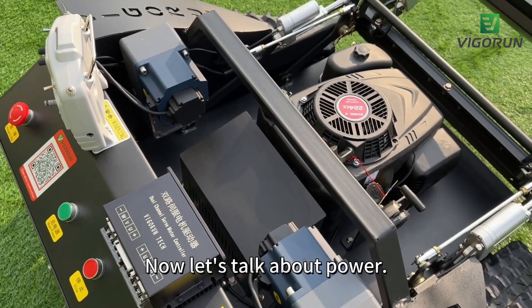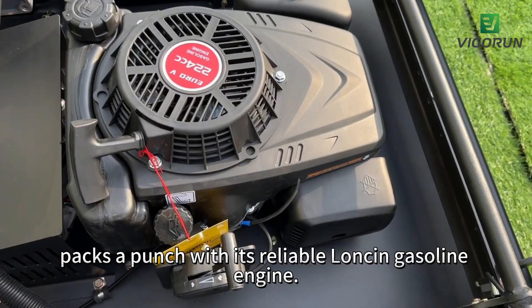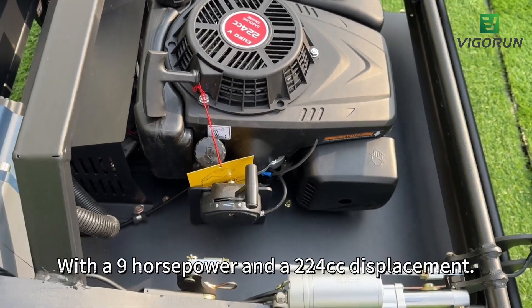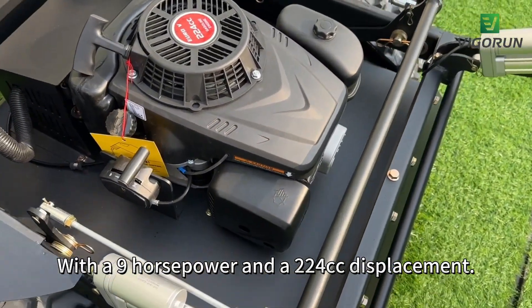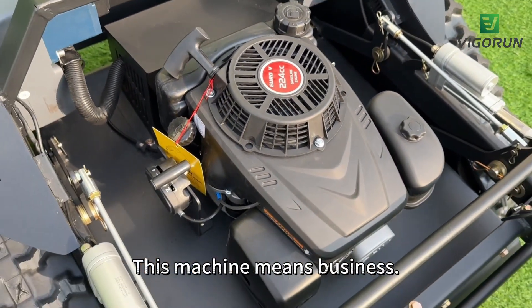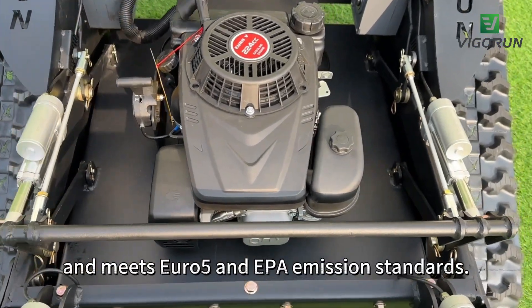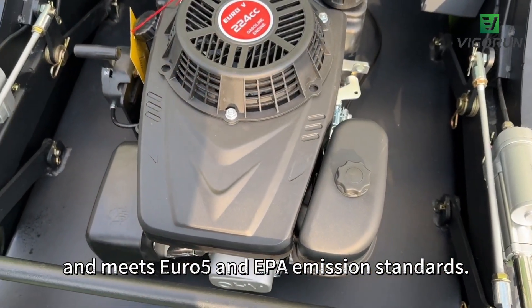Let's talk about power. The VT-LM600 packs a punch with its reliable low-emission gasoline engine — 9 horsepower and a 224cc displacement. This machine means business, with electric start and compliance with Euro 5 and EPA emission standards.